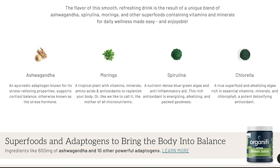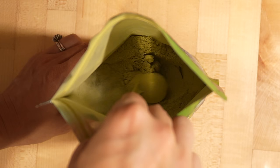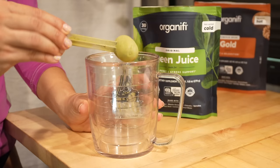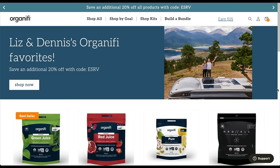I've been drinking Organifi superfood blends for the past six years. I love that they help me relax in the evenings, gain more energy, or fill in the nutritional gaps of my diet. Organifi's green juice is made up of 11 different superfoods — things like moringa, ashwagandha, spirulina, and chlorella. These are packed with antioxidants, adaptogenic compounds, and micronutrients. All I have to do is add one scoop to a cup of water. All their blends are less than 3 grams of sugar and are 100% organic. Use code ESRV to get 20% off using the link in the description.